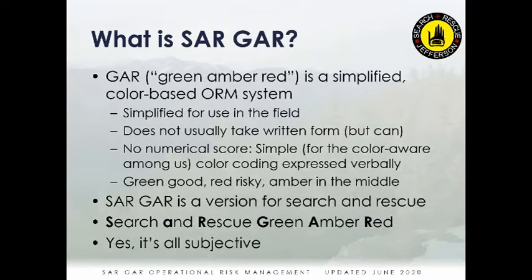SARGAR is a search and rescue simplified field expedient version of ORM — Operational Risk Management. I'm not sure honestly who developed it in its current form, but it seems to have roots in what the Coast Guard does. SARGAR means Search And Rescue Green, Amber, Red — it's a color-coded system.